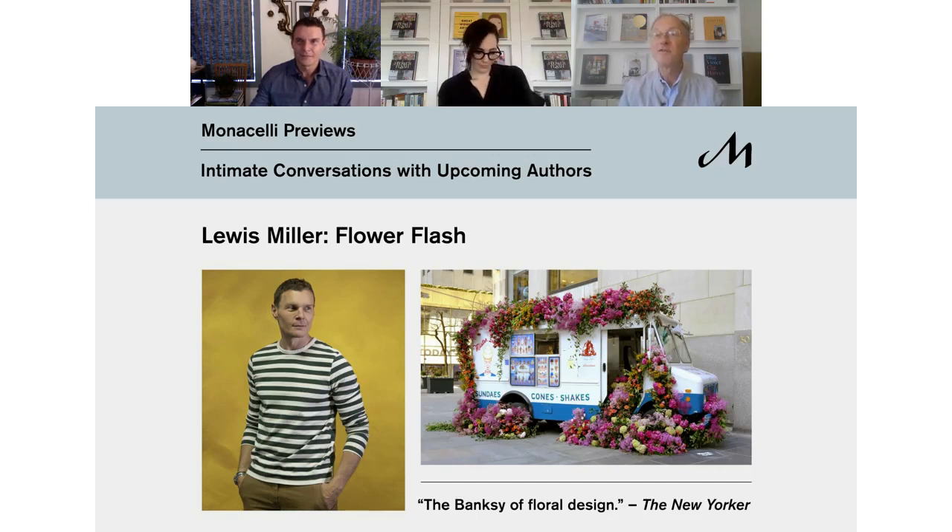This month, instead of a Fiden Preview, we're hosting our very first Monicelli Preview. Monicelli is the publisher of some of the most acclaimed books on architecture, interiors, and landscape design. Monicelli joined Fiden a little more than a year ago, and we are thrilled to welcome their authors and editors to our family.